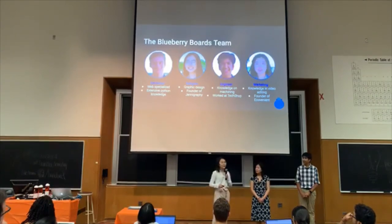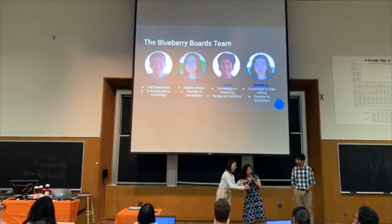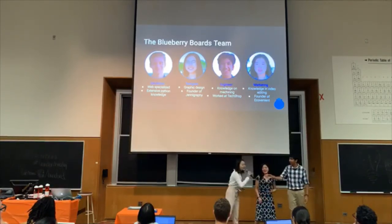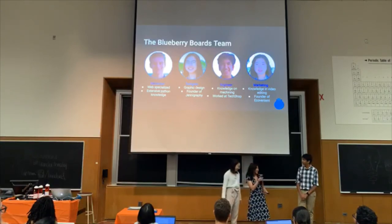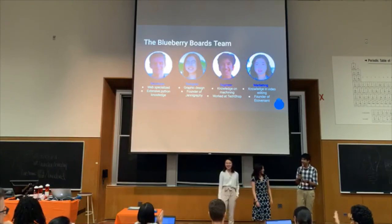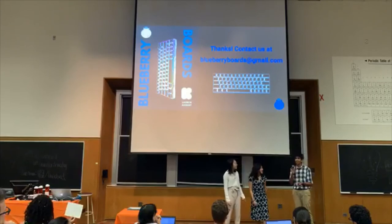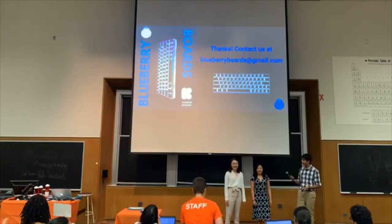And here's the team bringing you this amazing product. I'm Jenny and I'm the designer. I'm Leah, I'm the partner. And I'm Anish, I'm the engineer. And our fourth team member is the developer. Thank you. Please back our Kickstarter. Thank you.